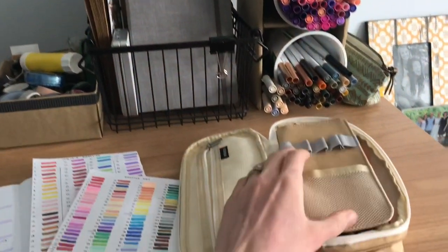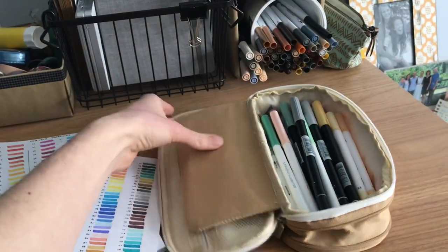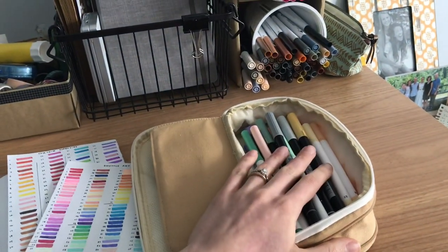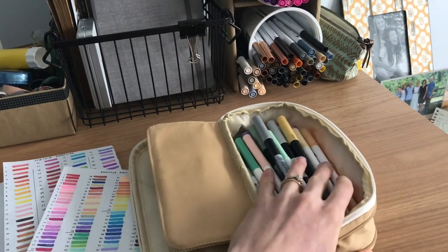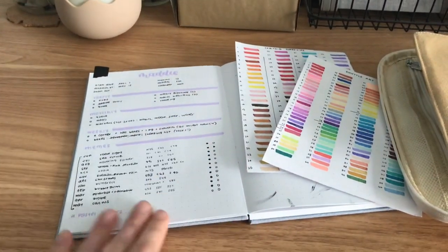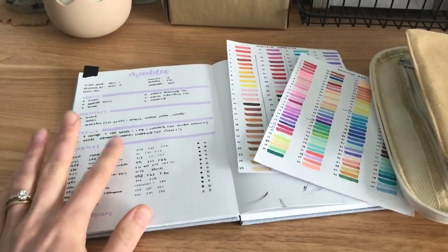But when customers give me a set color palette, I like to separate the colors in advance so that I can make the whole journal look really cohesive by only using those set colors. So that's what we're doing today — I'm going to do a few of the weekly spreads for this journal.